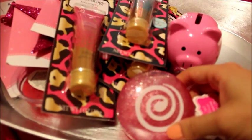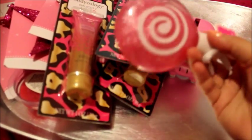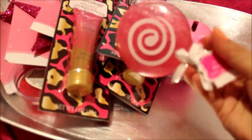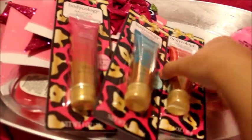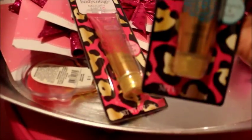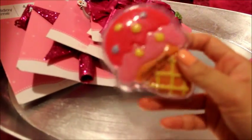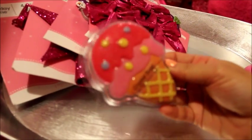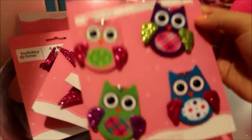I got a couple of items from the dollar section at the front of Walmart where you buy stocking stuffers. There's a little lollipop shower gel, and some Bodycology lotions — all only a dollar each. One is in 'Sexy Teas' — it smells so good — one is 'Secret Addiction,' one is 'Sweet Seduction,' and I also got an ice cream-shaped soap that smells really good.